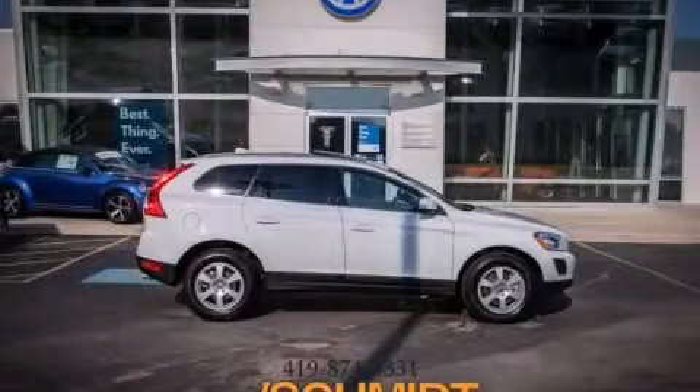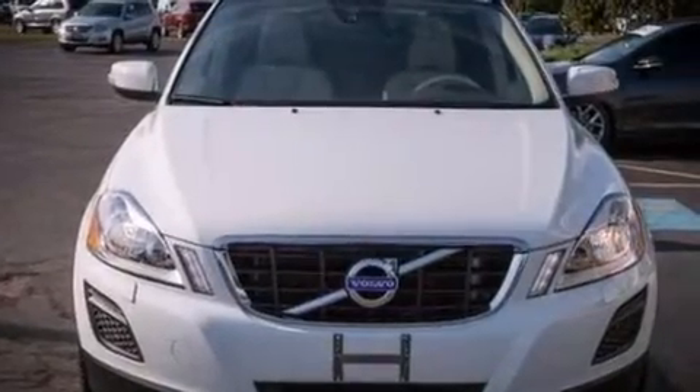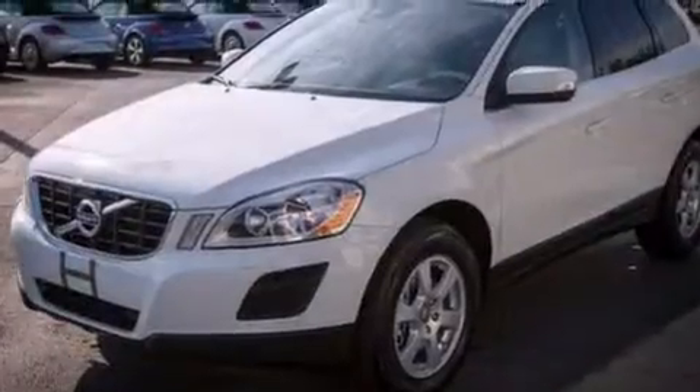This is a 2012 Volvo XC60. Safety, space, and comfort. It has a 3.2-liter, six-cylinder engine and an automatic transmission.